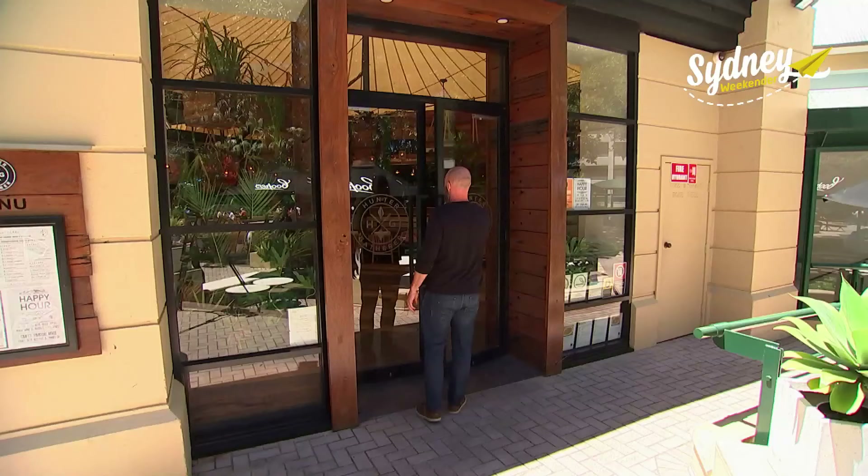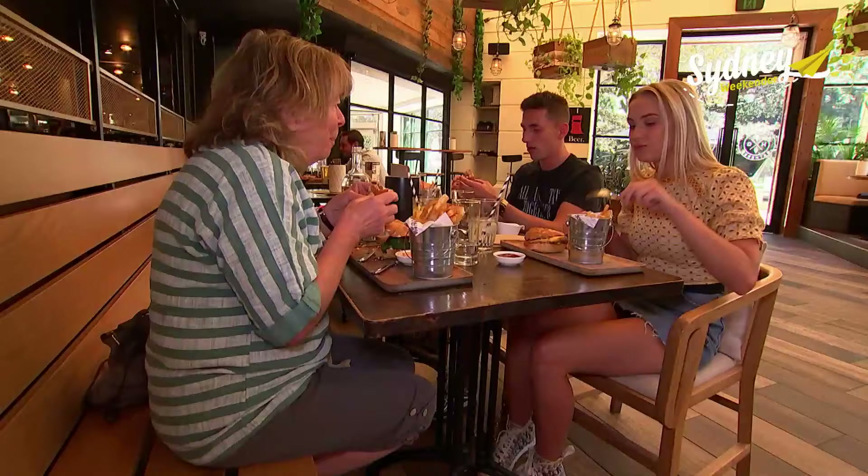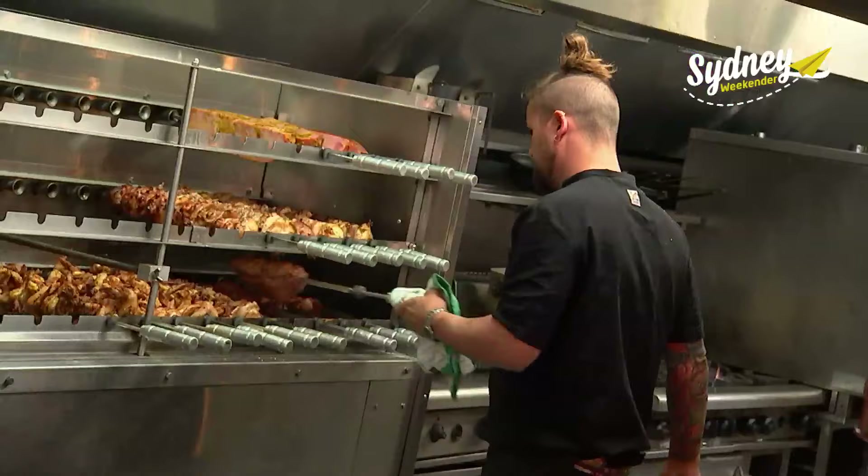Next up, I'm after some great barbecue, and I hear there's a meat lover's paradise just down the road. Hunter-Gatherer Bar and Eatery is located on the top level of the Greenwood Plaza. It's a casual dining space that encourages relaxed, family-style meals. I'm catching up with manager Tom.